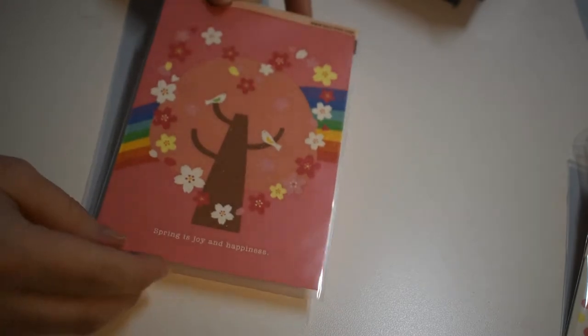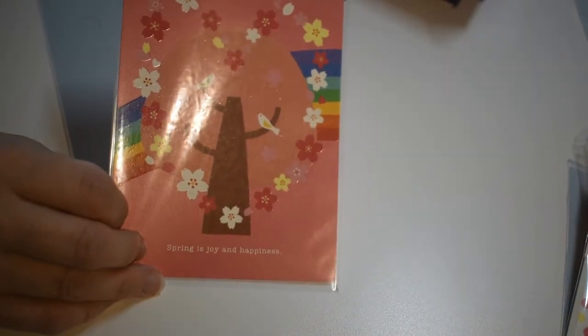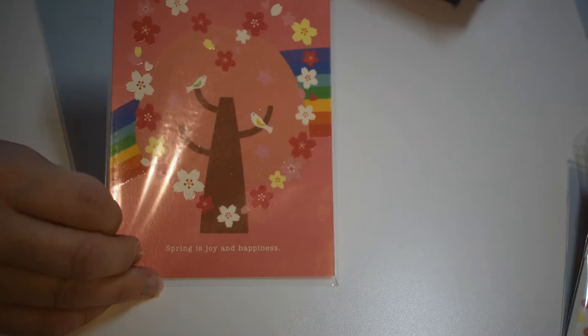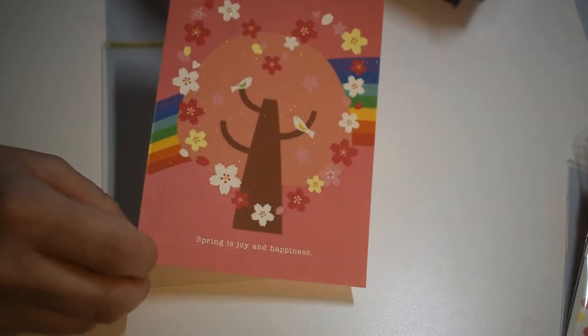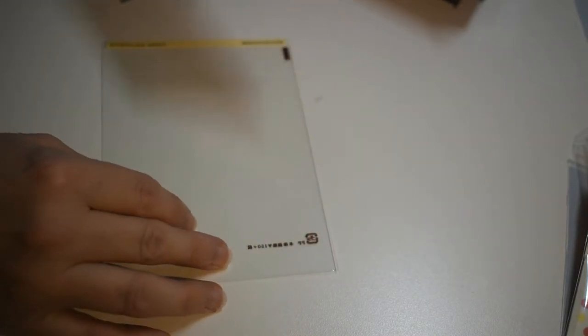Here's a postcard — very beautiful, it looks like the memo sheet actually. It's a Sakura postcard. You can send a flowery message to someone you like. That's very pretty — it's actually sparkly, you can definitely see that. It says 'Spring is joy and happiness.' On the back it has a bird and space for writing and addressing. Very nice.